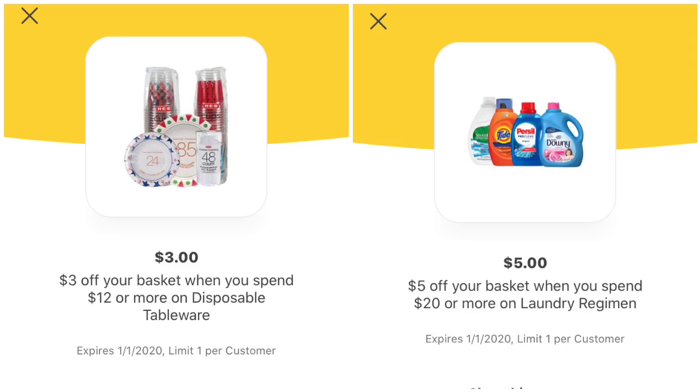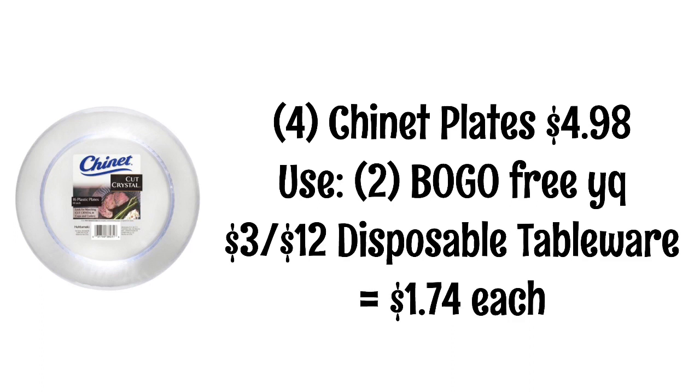I really only had time to come up with one scenario using one of those basket coupons. If you find a deal you would like to share, leave a comment down below for anybody passing through and looking for a way to use these basket coupons. Here is what I came up with: pick up four of the Chinette plates, which are $4.98. Use two buy one get one free yellow coupons and the $3 off $12 disposable tableware basket coupon, and that will make them $1.74 each.